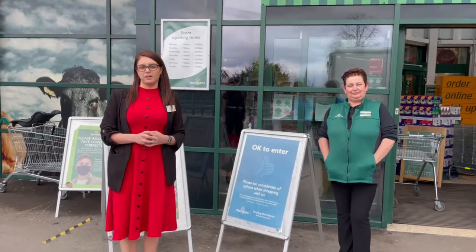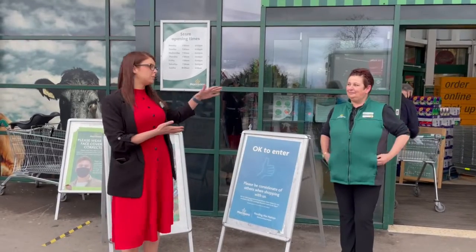Hi, I'm Amy, I'm the store manager here at Morrisons Middlewich. We've set up an incentive with Middlewich Food Bank and Liz, our community champion, and the colleagues in store have put some grabber bags together.